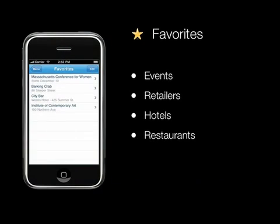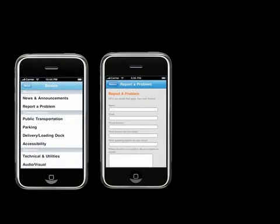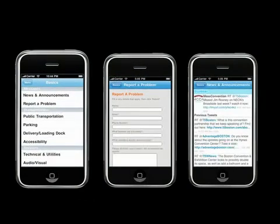Visitors can also mark events and local merchants as favorites, and then access them through their Favorites icon. The Favorites icon will also show current events at the BCEC. In the BCEC Basics button, visitors can get mobile help with parking, public transportation, and other basic issues. There's even a button to access the BCEC's Lost and Found. Visitors can report a problem, as well as follow the MCCA Twitter feed.